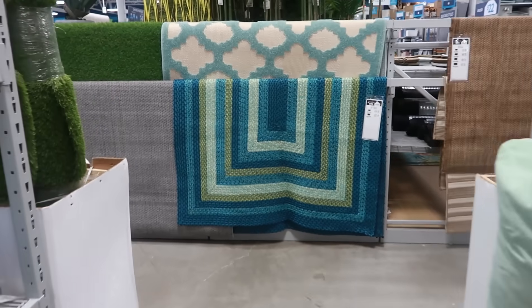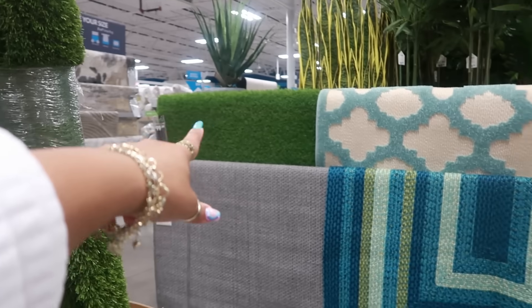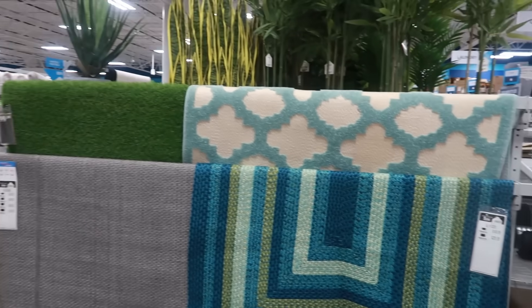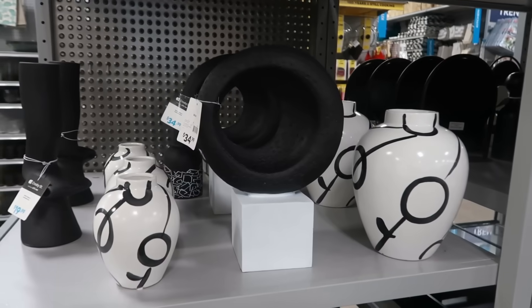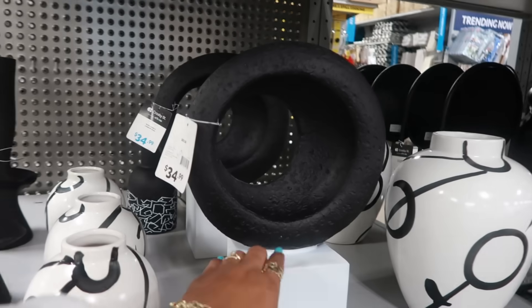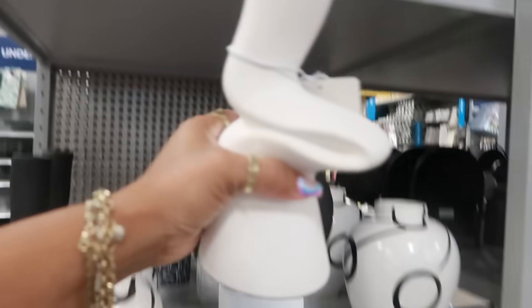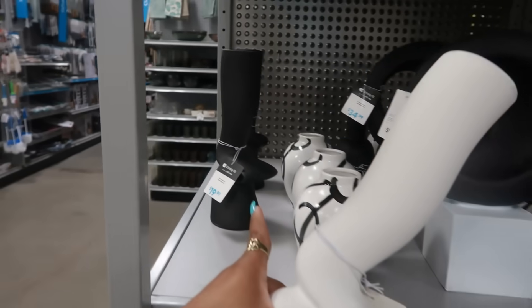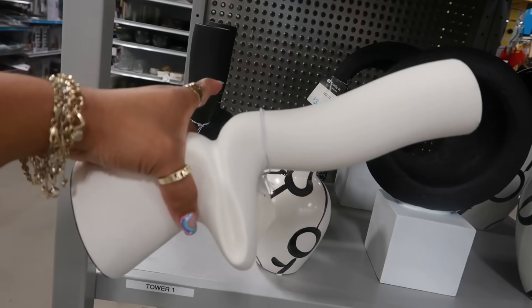Those rugs right there — I like the colors, the turquoise. They even have a grass rug for $100. Some black and white decor — this is $35. You have those up there, and this is $20. Little vase — they also have it in black right there. I like the shape of it.